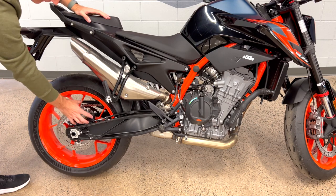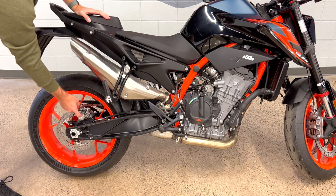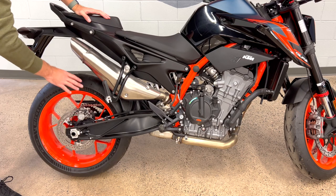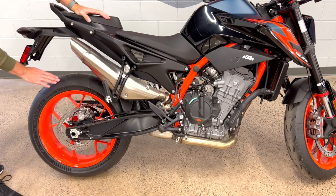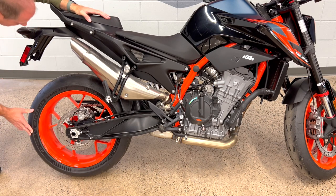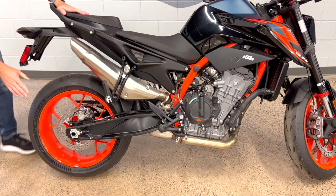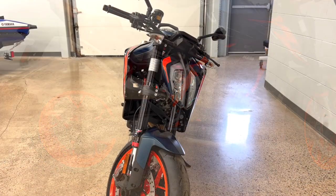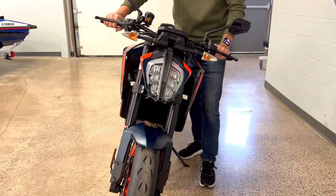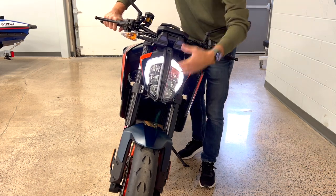Brembo brakes are fitted in the rear as well — only the serious bikes get Brembo's front and rear. Of course ABS front and rear is included. The Power Cup tires continue at the back — a 180-series rear and a 120-series front, typical race bike sizing.